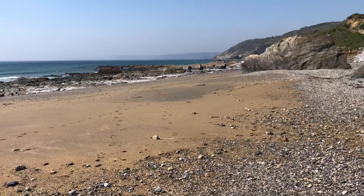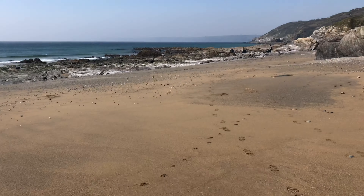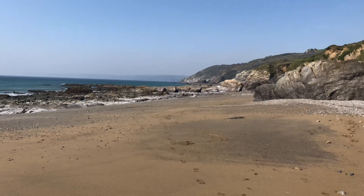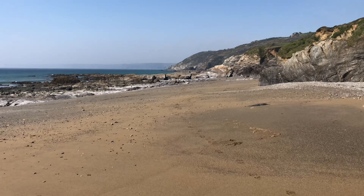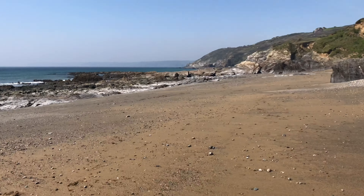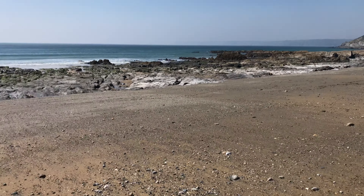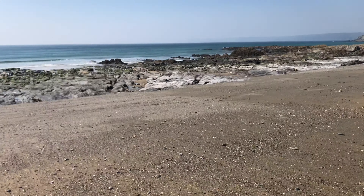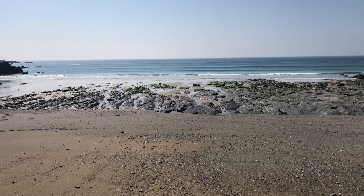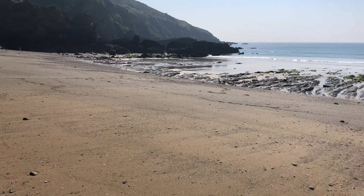I'm going to show you around the views from the beach — it's a very sheltered beach — and then I'm going to walk you down through a rock formation into a next beach, not somewhere that many people know about or have even visited before. But I'll just pan around here; this is the main Hemmick Beach.